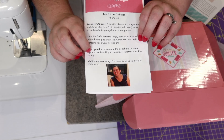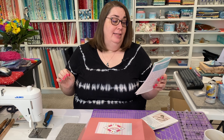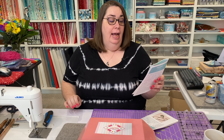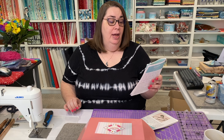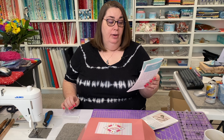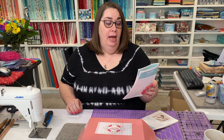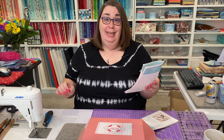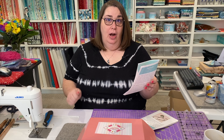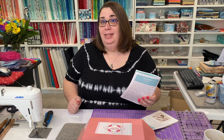There's also a member spotlight. Everybody meet Kara Johnson. She is from Minnesota. Her favorite GQ box - it is so hard to choose, but maybe the collab with My Sew Quilty Life from March 2022; she needed to make a baby girl quilt and it was perfect. Her favorite quilt pattern - she enjoys coming up with her own or modifying patterns she sees; otherwise, Pen and Paper Patterns have awesome designs. What she'd like to see in the next box: her seam rippers are breaking or missing, so another would be handy. And her guilty pleasure song - she's been listening to a lot of Elvis lately. Nice to meet you, Kara!